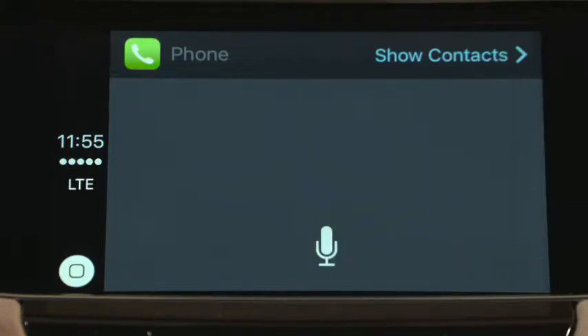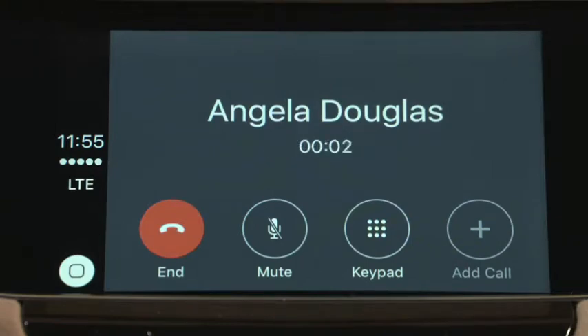Siri responds: "Calling Angela Douglas." When you're finished, tap End and then select the Apple Home button to return to the CarPlay home screen.